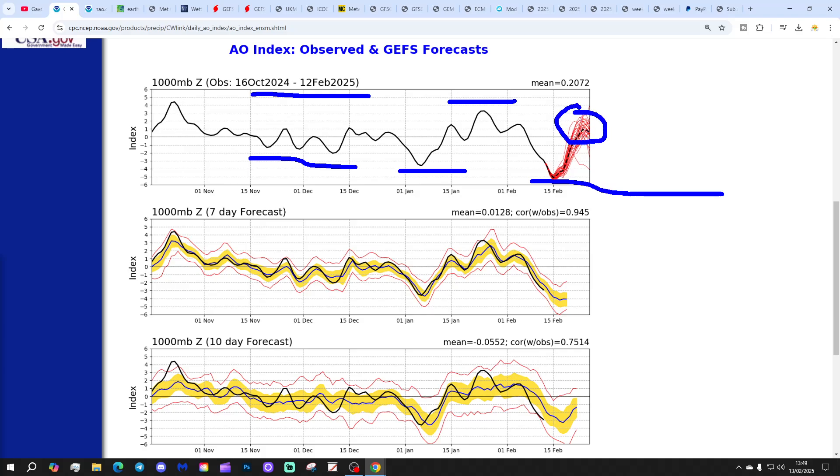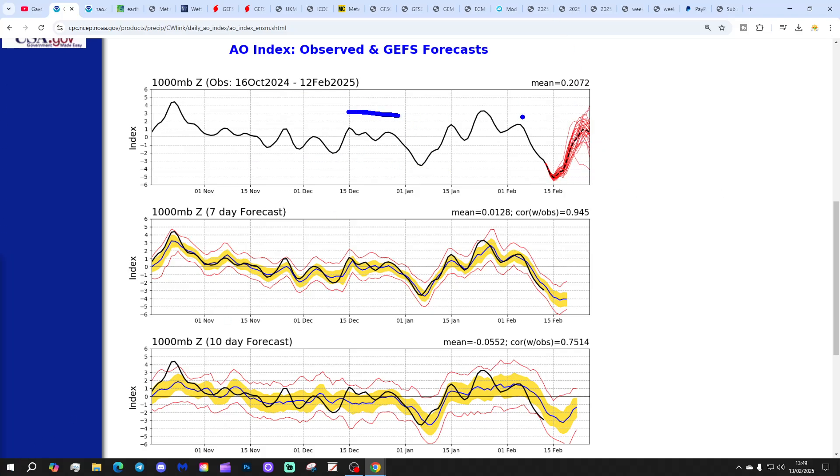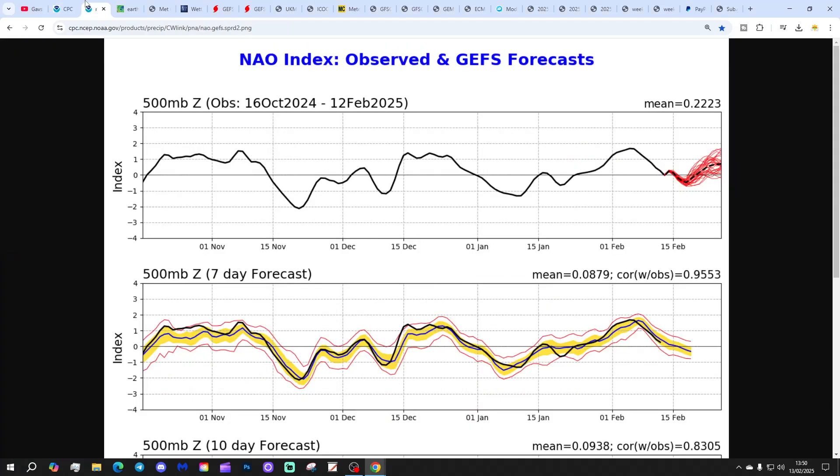By the time we get into the second half of February and come towards the end of the month, you actually find the AO spring back up and going a little bit positive there. But a very strange winter - a very up and down winter for the Arctic Oscillation. Overall, I think the AO has probably been trending positive through the winter as a whole, but with these regular periods of strongly negative and also briefly negative periods. Lots of swings, lots of chopping and changing, and I suppose it explains the uncertainty within the model output.